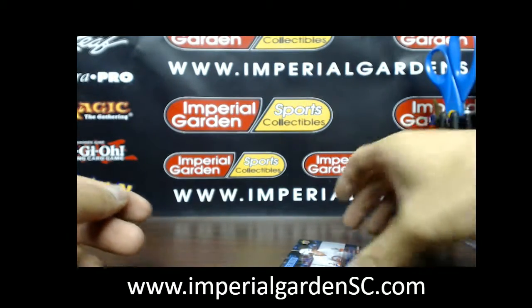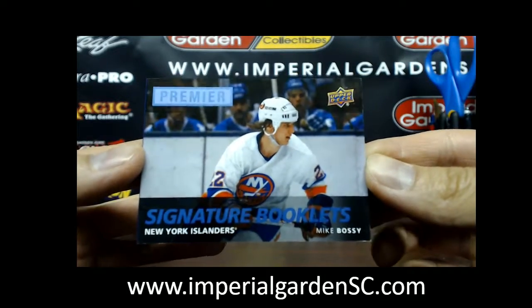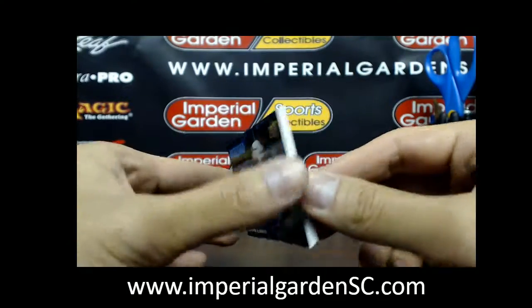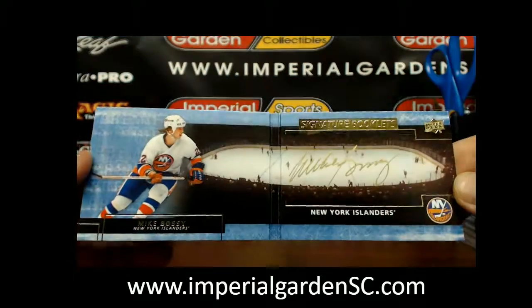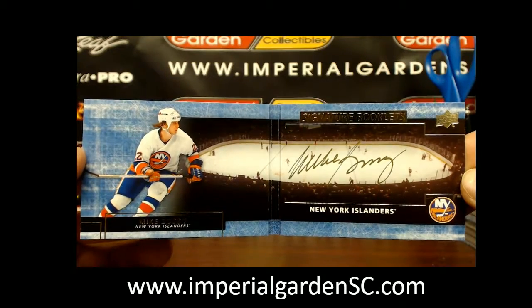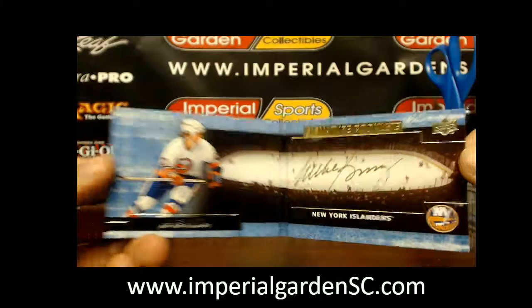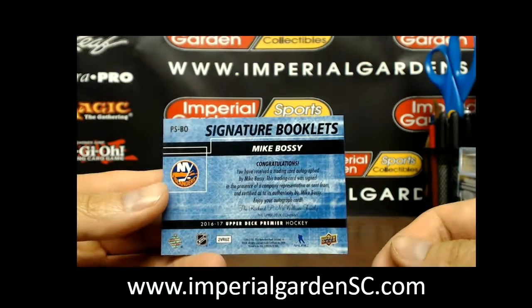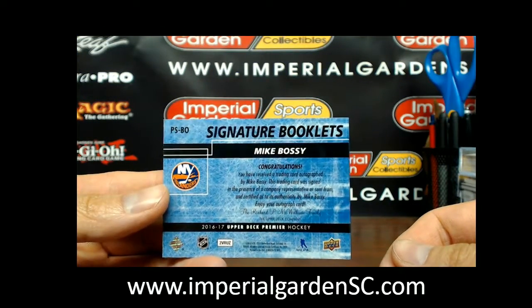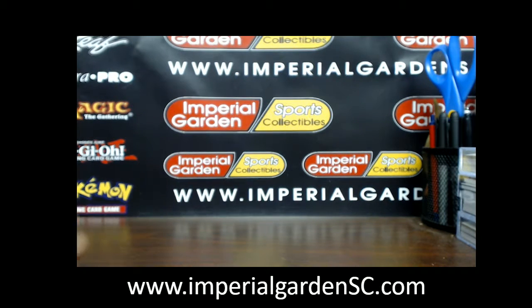You got a little bit of old-timer hit mojo — a signature booklet of Mike Bossy. I imagine this one's a little harder to pull. He likes his 70s and 80s players, like Mike Bossy. So overall, not a bad box, you guys.